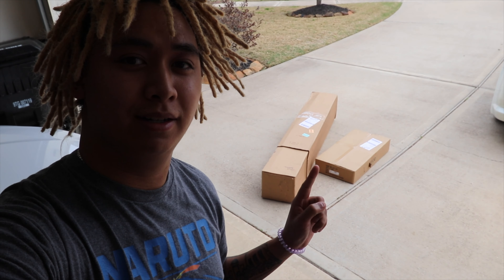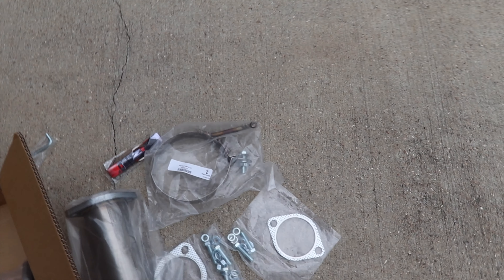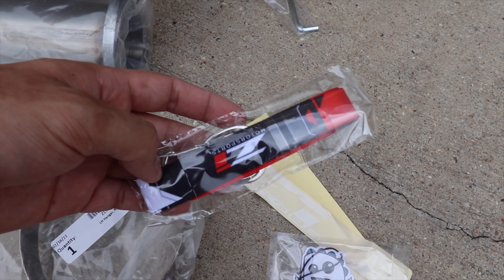What's going on everybody, welcome back to the channel. Today's a very exciting day — we got the first mod for the G35, the Z1 exhaust. Let's unbox it and show y'all the exhaust. Everything is out of the box. What I like about Z1 — I ordered this from Z1 Motorsports — they threw in this stuff: I think this is like an air freshener, and this keychain thing. Pretty nice, wasn't expecting that.